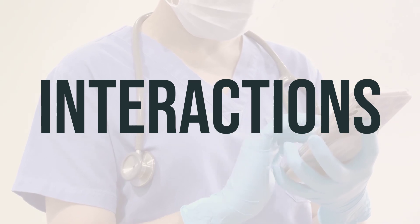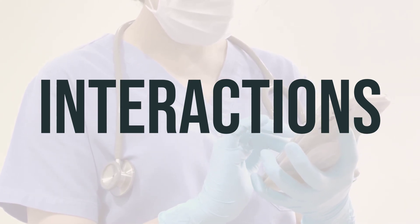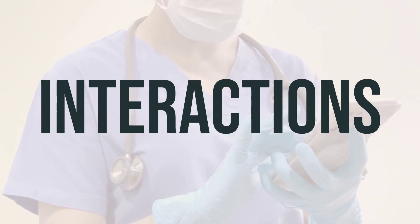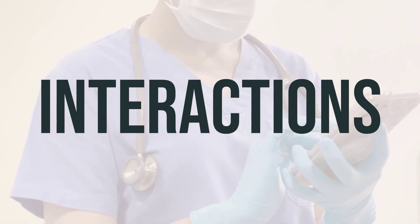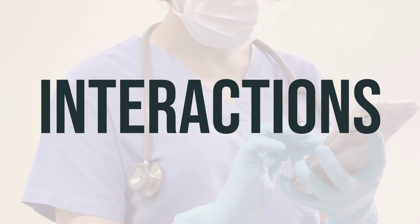When taking Cefaclor, it's important to be aware of potential drug interactions that could affect how this medication works or increase your risk of serious side effects. Be sure to keep a list of all the products you use — including prescription drugs, non-prescription drugs, and herbal products — and share this information with your doctor and pharmacist.